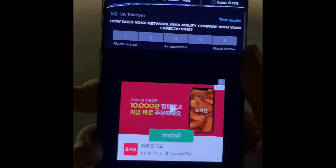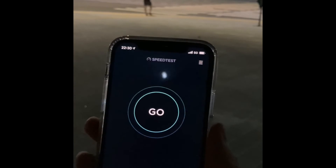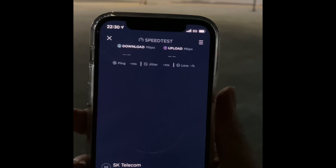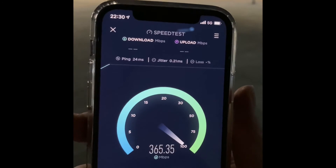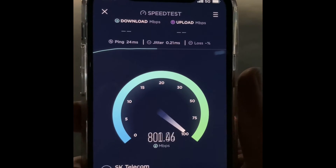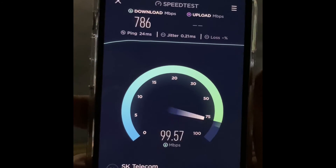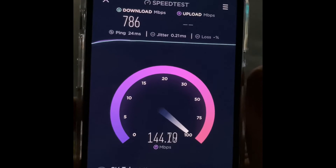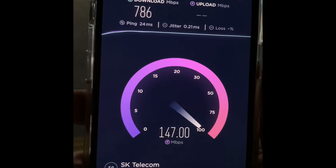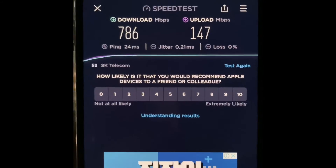Last but not least, back with the iPhone 12. Connecting — ping is 24. It is 786 megabits per second for downloading. And for uploading, interestingly, it is showing a way better number than the previous two devices — 147 megabits per second for uploading.